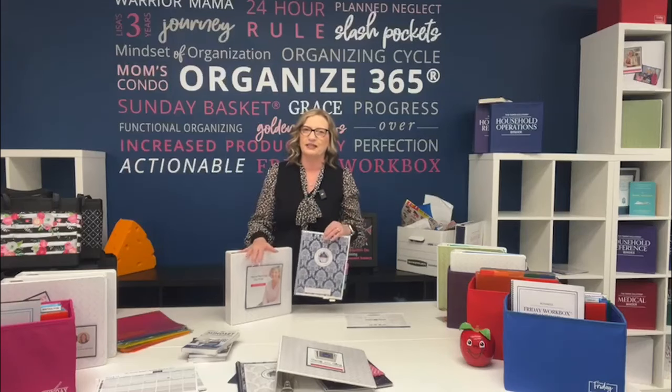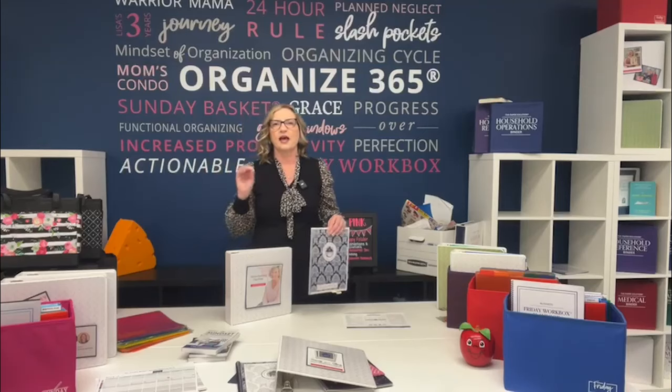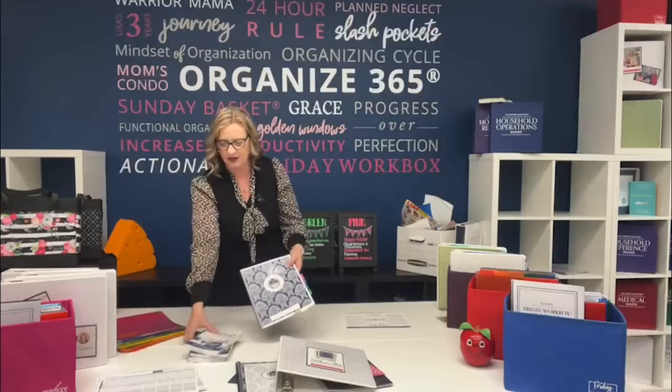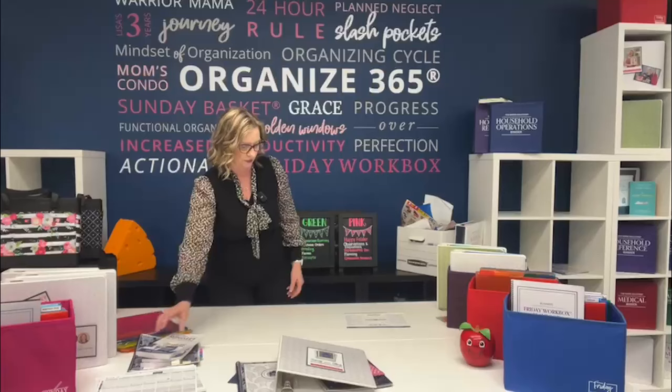Planning day prep for the home happens on the Thursday before planning day. We go through our Sunday basket and look at our calendar for the next 120 days, really deep diving into any information we may need to make a better-informed decision about what we're going to do for planning day. So next round, planning day will be going up against the Organize 365 self-published books.